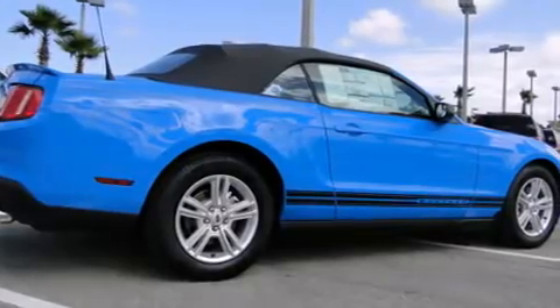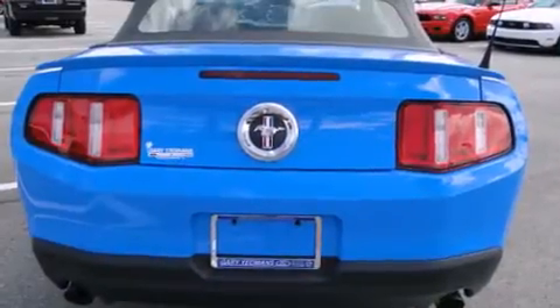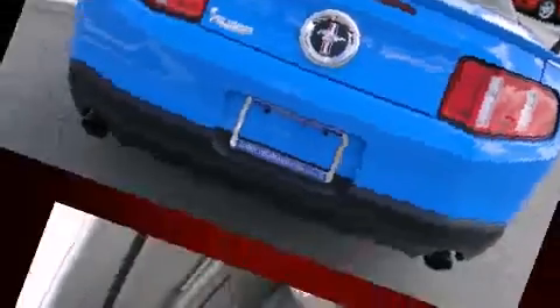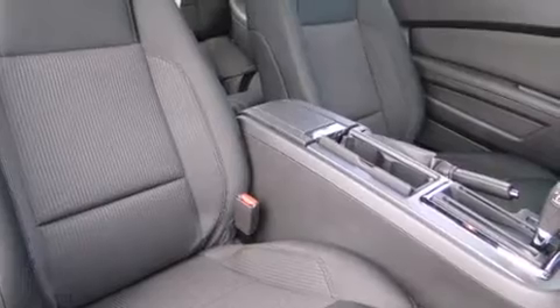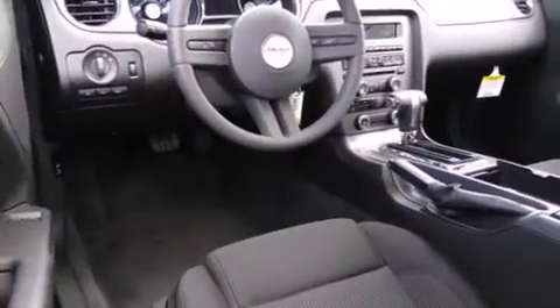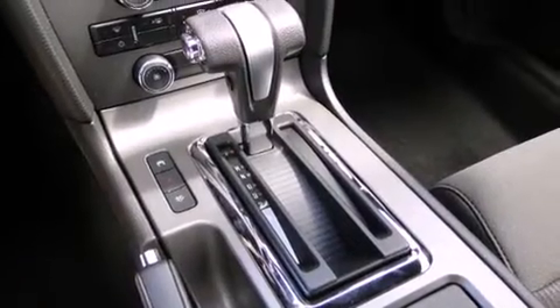Ford made sure to keep road handling and sportiness at the top of its priority list. A 3.7-liter V6 engine pairs with a sophisticated six-speed automatic transmission, providing a smooth and predictable driving experience. Well-tuned suspension and stability control deliver a spirited yet composed ride and drive.